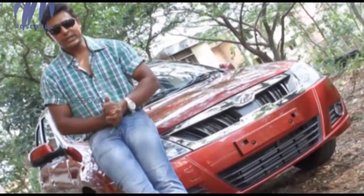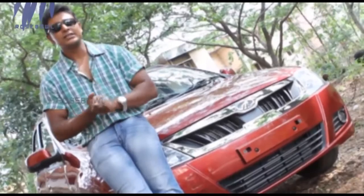Hello everyone, welcome to yet another freshly baked episode of the auto show — the green signal. Coming straight to the point, the car I have for you guys today is the Mahindra Verito.